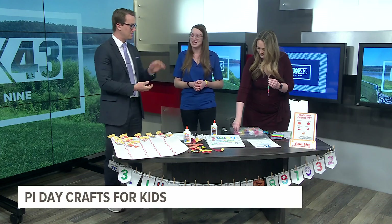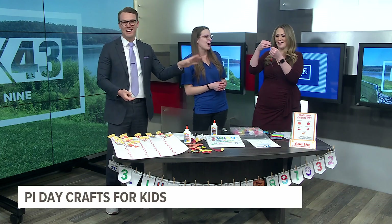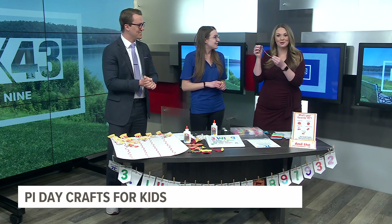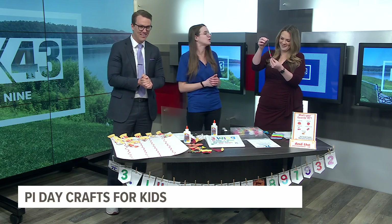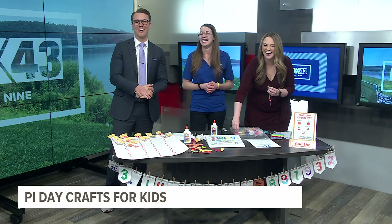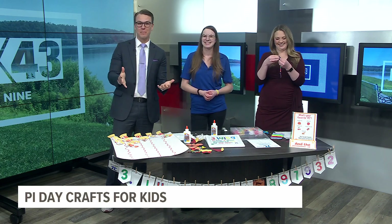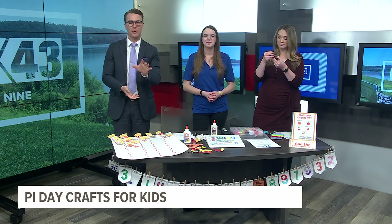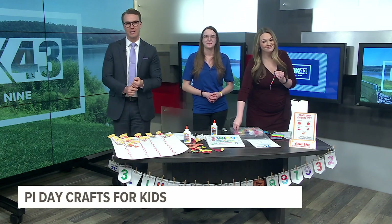Colleen, thank you so much for coming in with us. I'm very focused — she's very focused. You know what? I know the next numbers after 3.14! There we go — she doesn't need Sylvan at all. If you want to learn more information about Sylvan Learning Center, go to our website. We have a list of the locations at fox43.com.